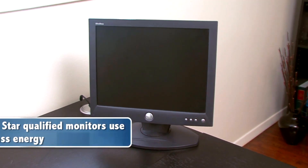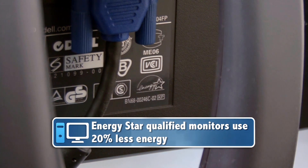Also, buy ENERGY STAR qualified computer monitors, which use 20% less energy compared to standard models.